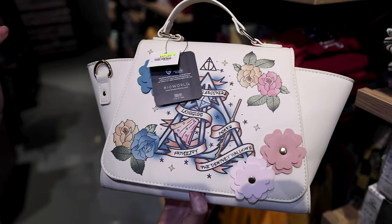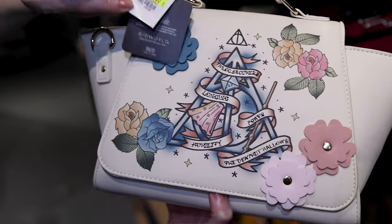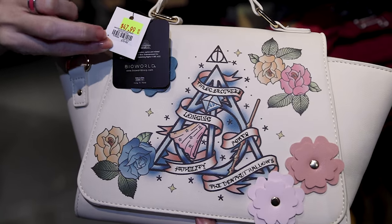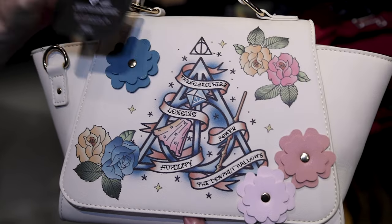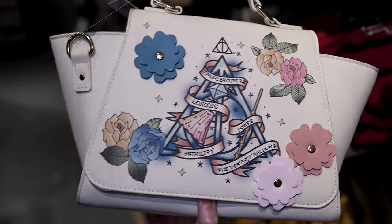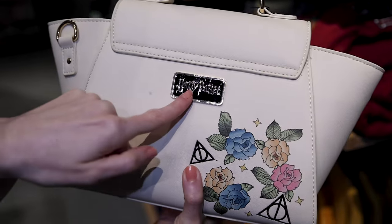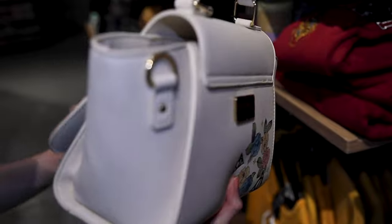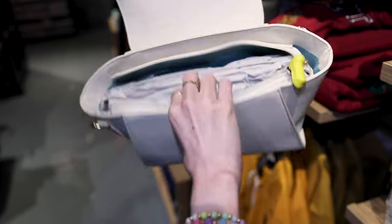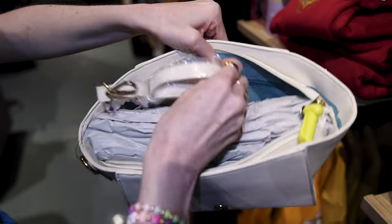They run sales, but they also have some clearance or sale items. Look at this bag from BioWorld — it is $47.99, originally $79.90. It's a Deathly Hallows bag. It has flowers on the front and says Harry Potter on the back. It's like a purse — you can also make it a crossbody. It has a nice teal blue color on the inside.